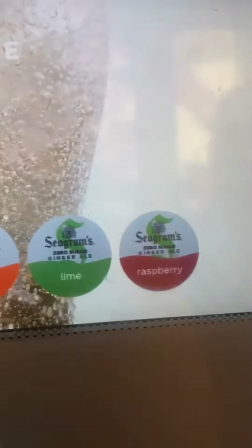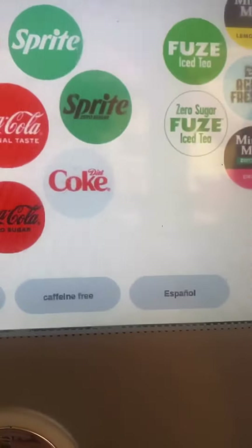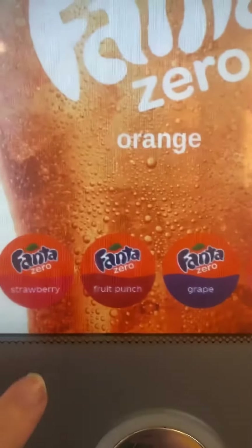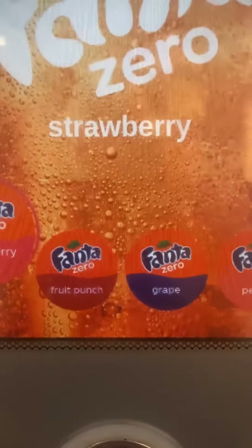You've got all your Seagrams. You've got all the Diet Cokes and the Coke Zeros and the Diet Sprites, all in the flavors. And then we come to the Fanta. Fanta Strawberry is going to get me every time, because this is the only place I can get Fanta Strawberry Zero.